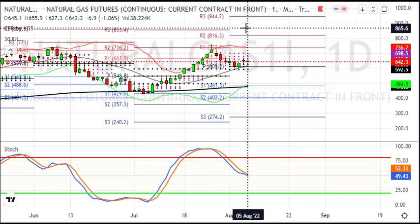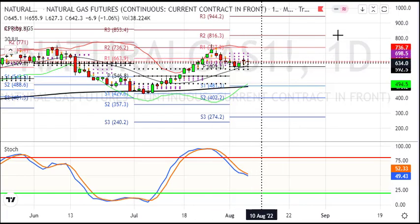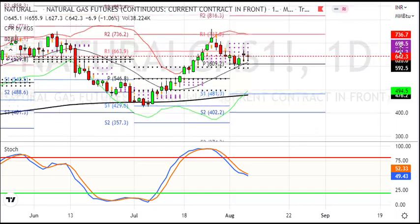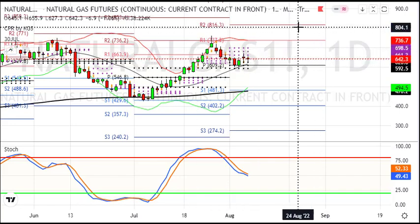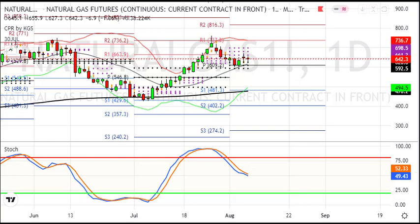If you buy on dip at 620 or 610, the target is 735, 800, and then 950. The clear-cut view: buy-on-dip strategy with targets at 735, 800, and 950. The big entry price is at the 590–620 level around that range.